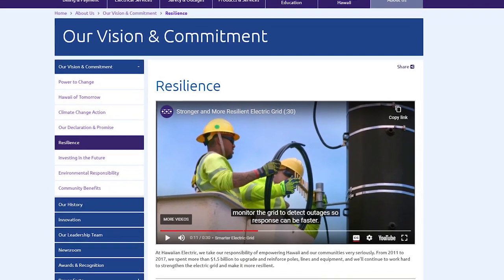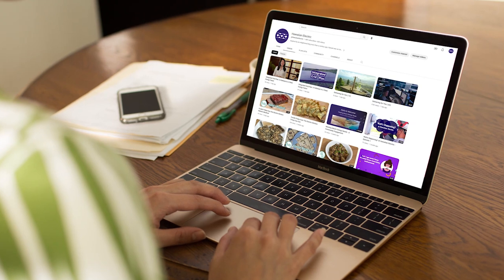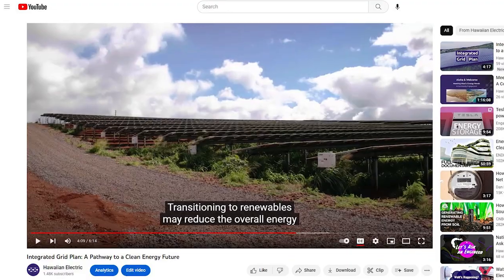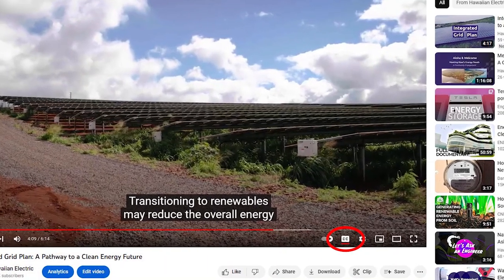At HawaiianElectric.com and on our YouTube channel, all our videos include captions to make our messages more accessible to everyone. To view the subtitles on a video, please select the Closed Captioning button at the bottom of the video.